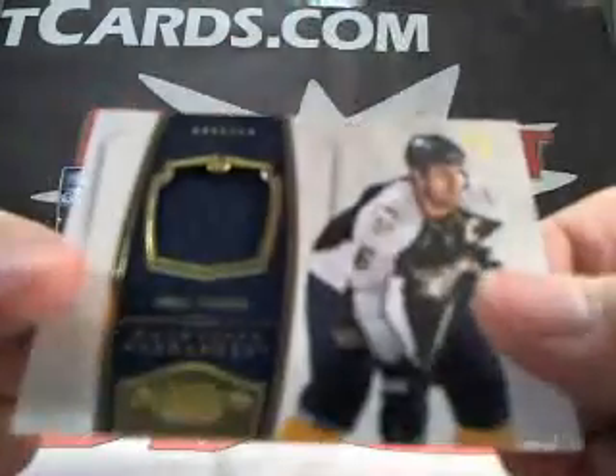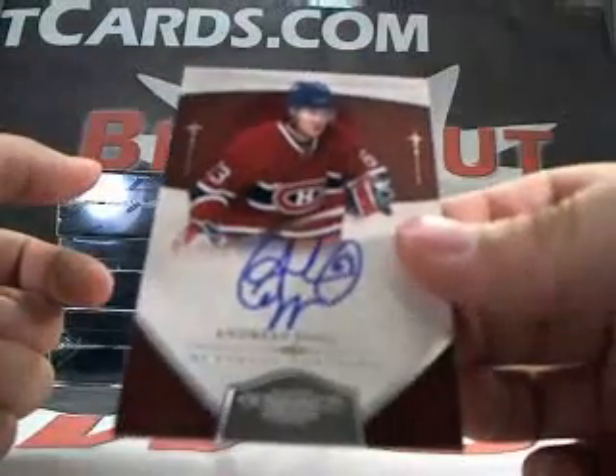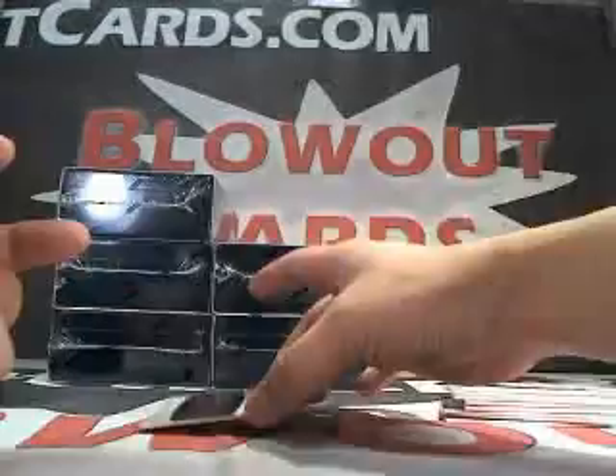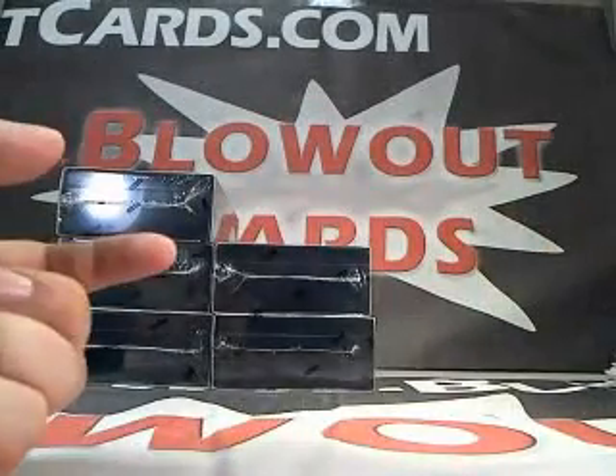Next up we got a Shea Weber jersey, numbered to 99. We got an Andreas Enquist auto, numbered to 199. And then Jerome Iginla, numbered to 199 base. Nice way to start — that was box number 1.